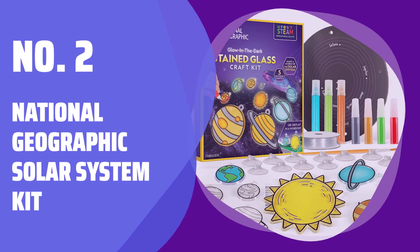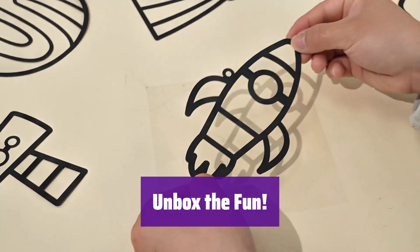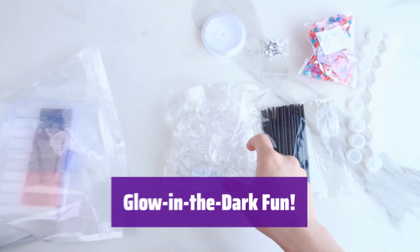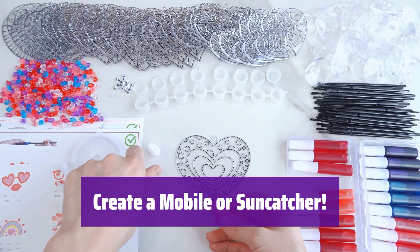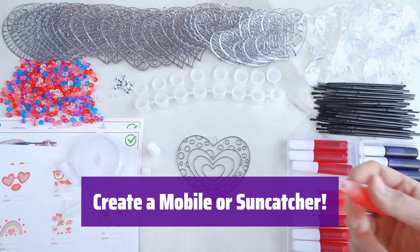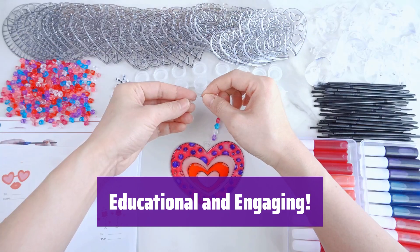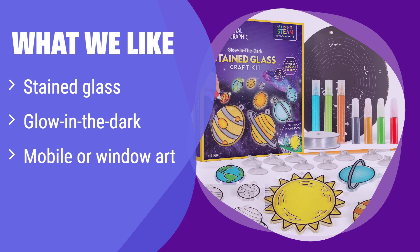Number 2: National Geographic Solar System Kit. It's time for a cosmic adventure. This kit has everything you need to create your own solar system. Use the included paints to decorate your sun and planets — let your creativity shine. Watch your planets light up the night with the special glow-in-the-dark paints. Transform your creations into a stunning mobile or a captivating window suncatcher — the choice is yours. Learn fascinating facts about the solar system while you create; it's fun and educational. This kit is made with high-quality materials, ensuring hours of creative fun and lasting memories. What we like: this kit lets kids create their own beautiful solar system art, and the glow-in-the-dark paints add a magical touch. If your child enjoys arts and crafts and space themes, this is an ideal choice.